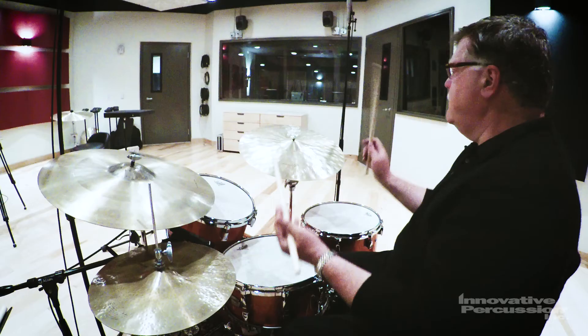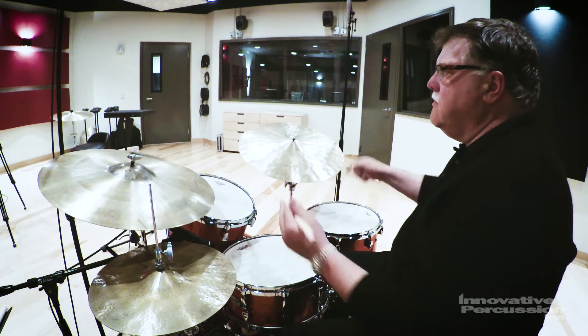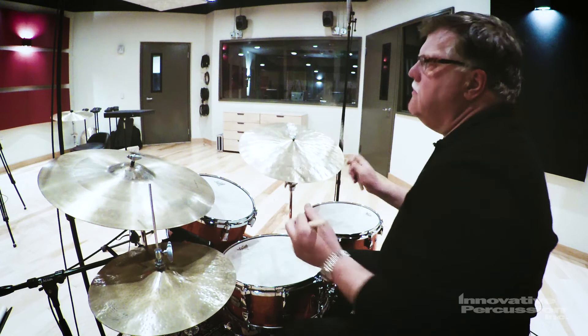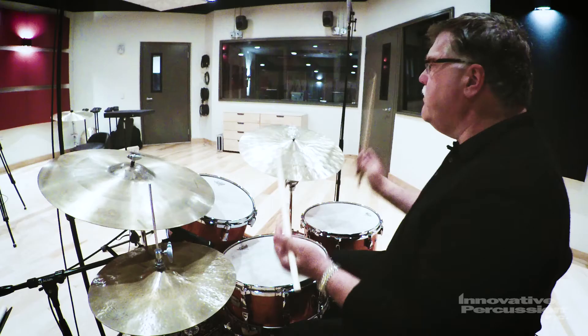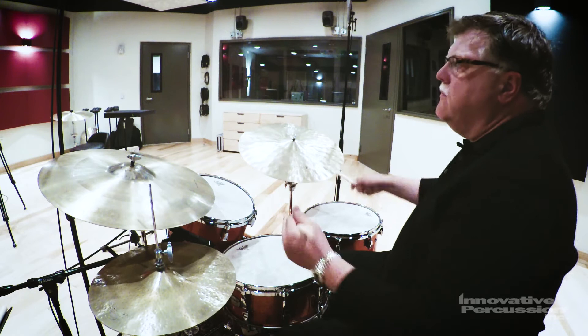A more loose, triplet-based ride pattern — something that we might hear from Art Blakey or Elvin Jones — would sound like this, even at a little faster tempo.